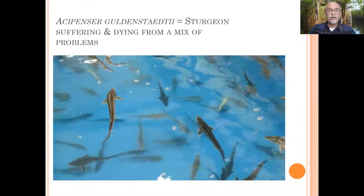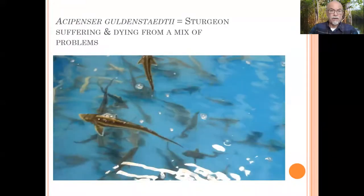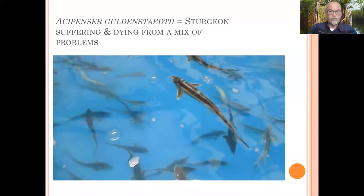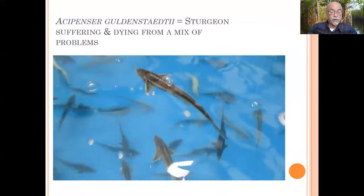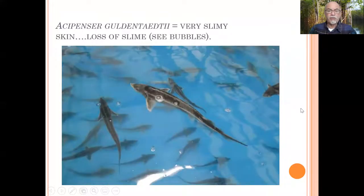Here were the fish in the tank and you see them suffering, hanging at the surface, upside down, and they were dying. They looked very listless, and it happened quickly with high losses in a short time. You could see the bubbles — a lot of slime was coming loose in the tank, there was a bad smell in the tank. You can see the bubbles here from the slime of this sturgeon fish.